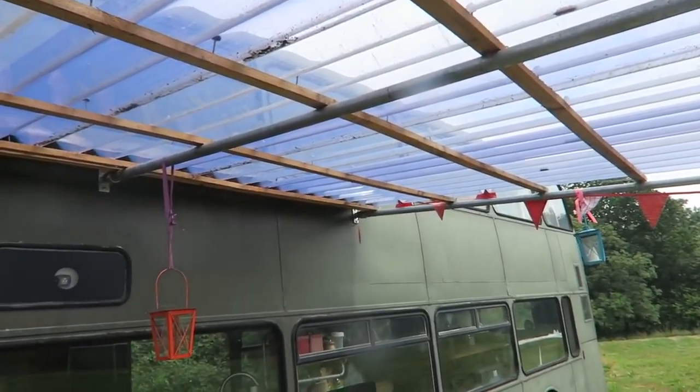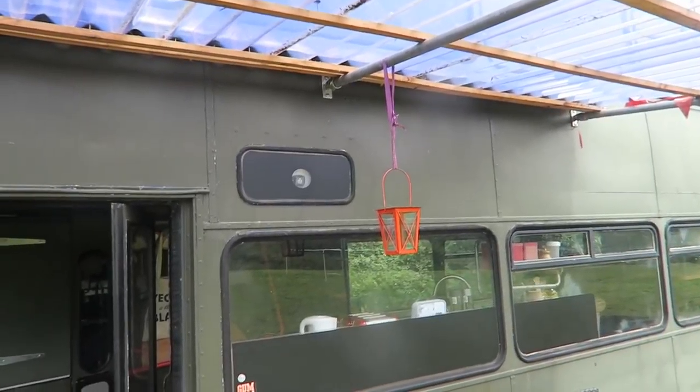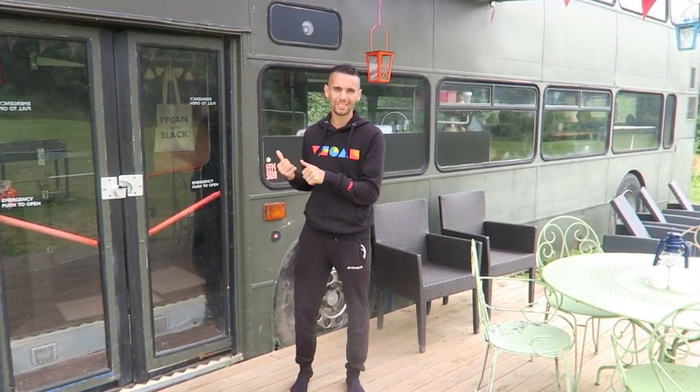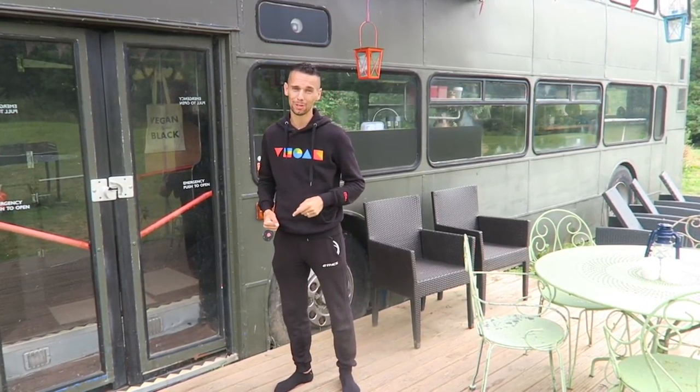They've also got some shelter here, which means if it does rain you can still sit out and have your dinner or just chill out. But that's enough about the outside — let's go inside so I can give you a full detailed tour of this three-bedroom double-decker bus.